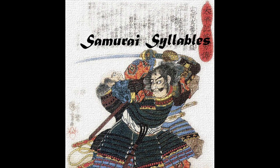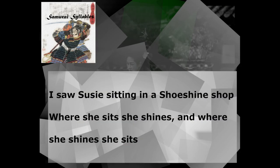Now, to start things off, I'm going to read the tongue twister one time through at a normal pace. Then we'll go through it together slowly. Are you ready? Here we go!